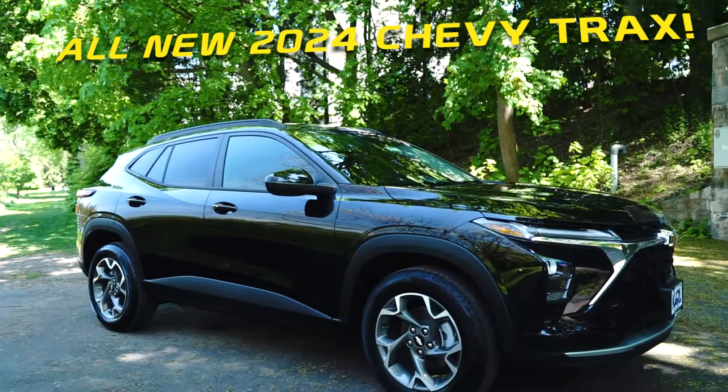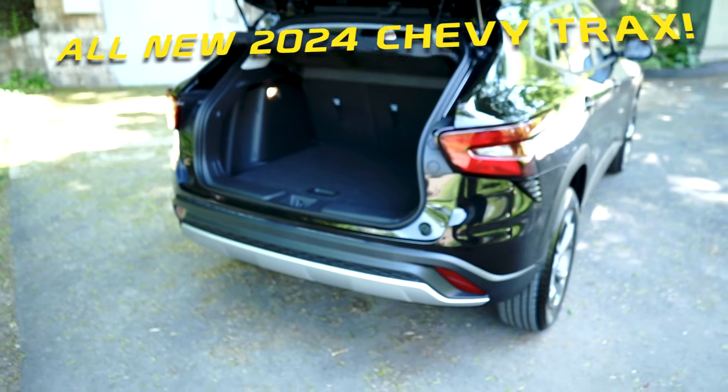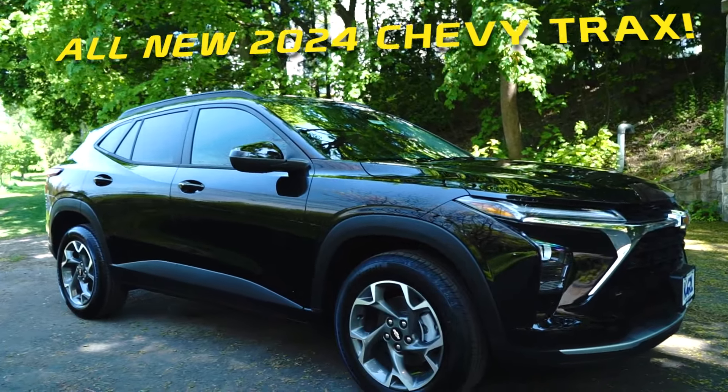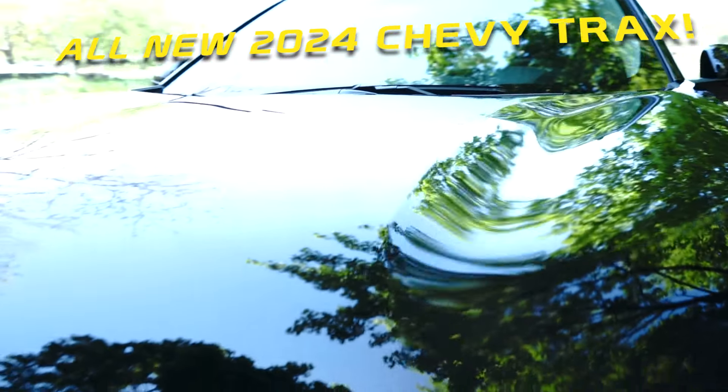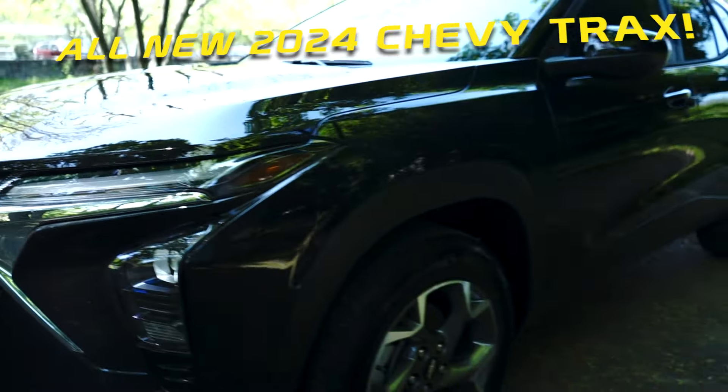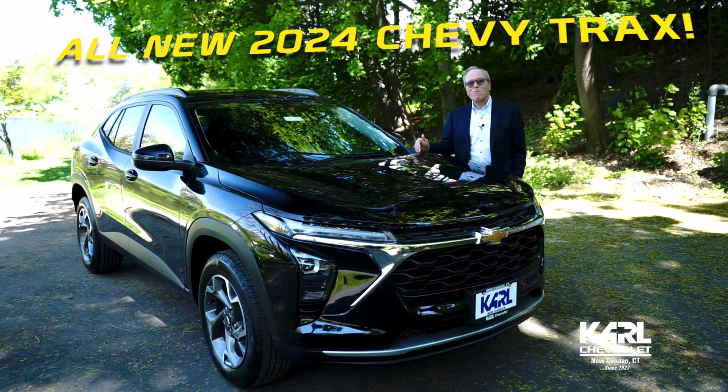This is a perfect car for a new driver, college grad, anyone looking for really affordable economic transportation. Even if you're in the market for a pre-owned vehicle, you may want to check out a brand new Chevy Trax because this might be more affordable.